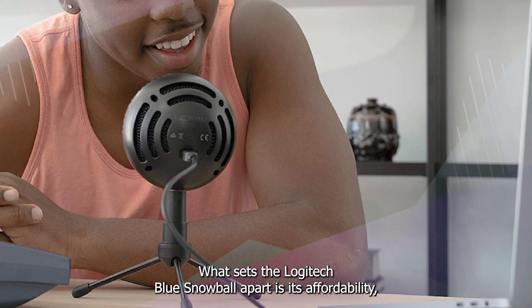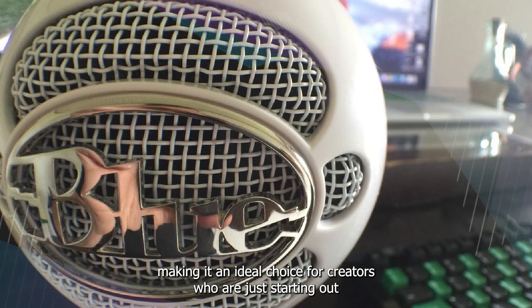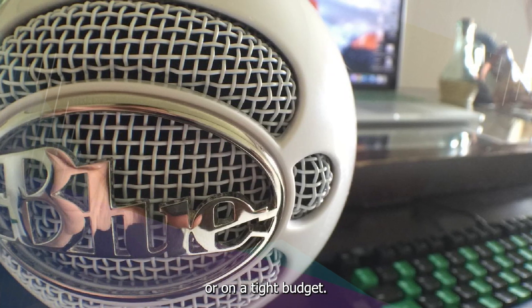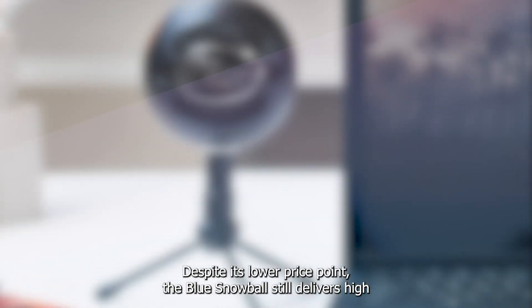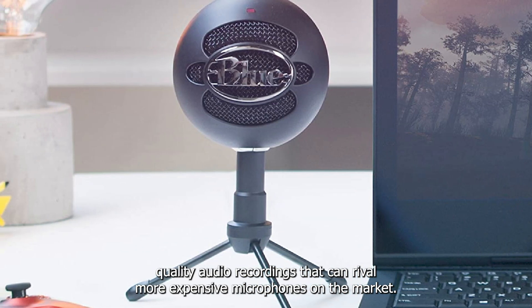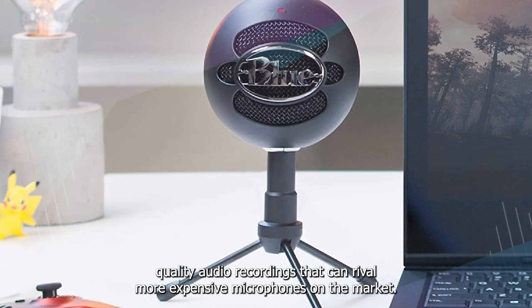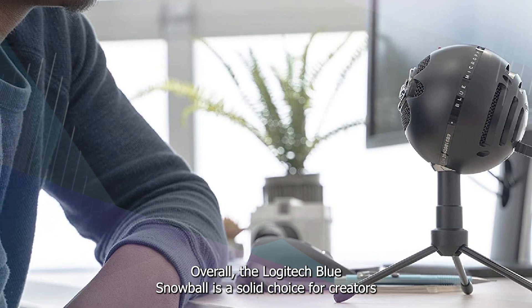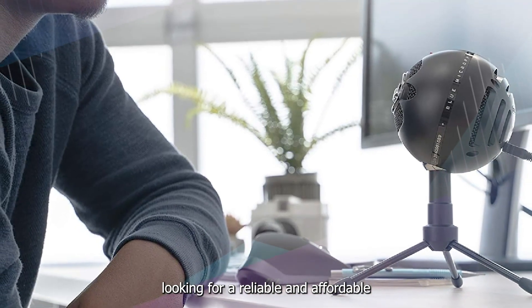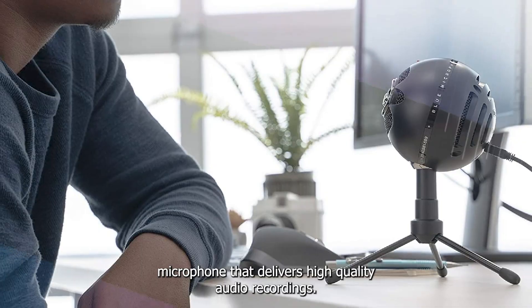What sets the Logitech Blue Snowball apart is its affordability, making it an ideal choice for creators who are just starting out or on a tight budget. Despite its lower price point, the Blue Snowball still delivers high-quality audio recordings that can rival more expensive microphones on the market. Overall, the Logitech Blue Snowball is a solid choice for creators looking for a reliable and affordable microphone that delivers high-quality audio recordings.